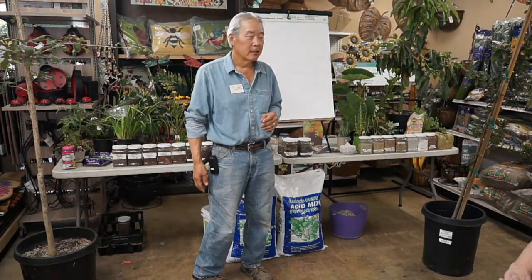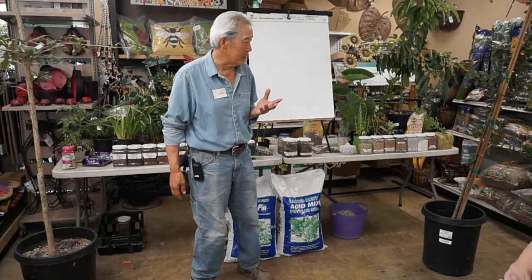Good morning, my name is Gary Matsuoka and this is Glen Hills Nursery. Today's class is our most important class that we hold for our customers, and it's on what is perfect soil. Some of the things that happen when you don't have good soil — the least important but still interesting — is what growers are growing plants in nowadays, which is mostly compost. We'll talk about what that is.